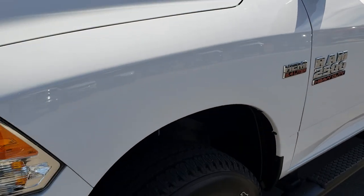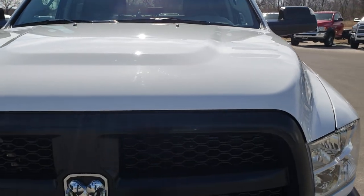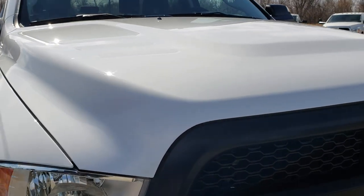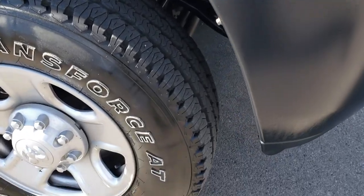We shoot all of our videos in 1080p, so if you have HD capabilities on your computer, tablet, or smartphone device, turn them on now because it is like you are right here looking at the truck with me. We will give you the most accurate representation of the vehicle that you can get short of actually being here taking a look at it.